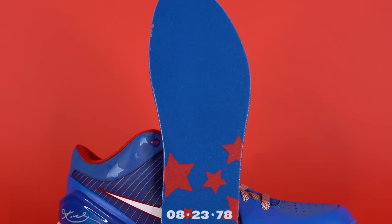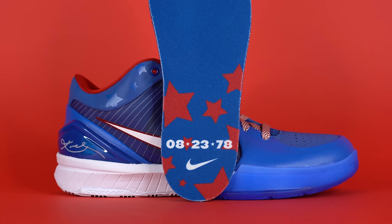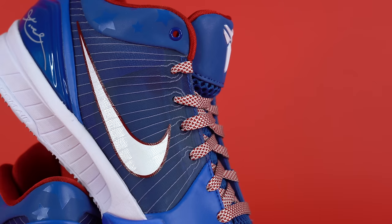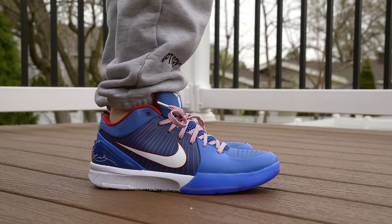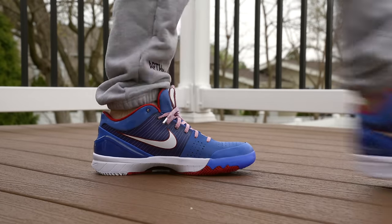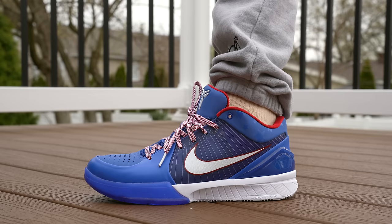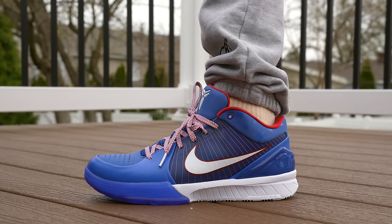One detail I didn't notice until getting these shoes in hand is that you've got 82378 printed on the heel of the insole, which is Kobe's birthday. In a lot of ways this shoe is a retro of the original Kobe 4 Philly, but it's also a Pro Tro — a performance retro — which means they updated some of the specs to make it a better on-court performance shoe for modern times, about 15 years after the shoe originally released. I couldn't tell you specifically what was changed, probably the cushioning, but I just don't know for the Kobe 4s — let me know in the comment section down below.